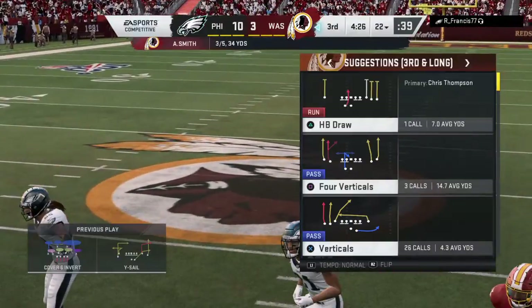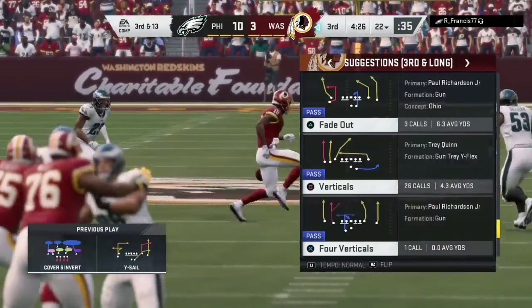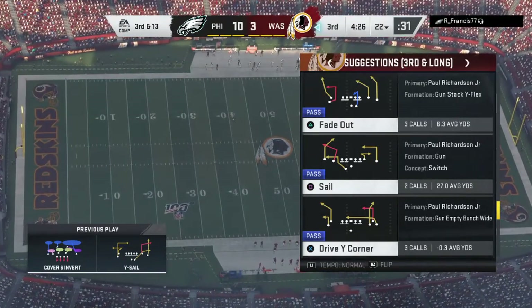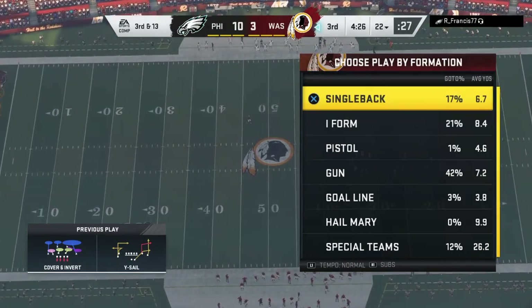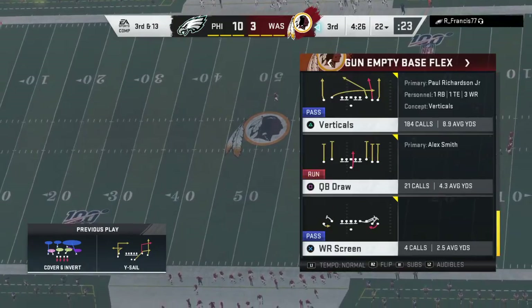They try to throw on second down, but this one is incomplete — he was looking for Paul Richardson there, but now it'll be third down. How about the defensive effort from both of these teams? Would you say it's like a high-stakes chess match right now? Chess is one way to go.